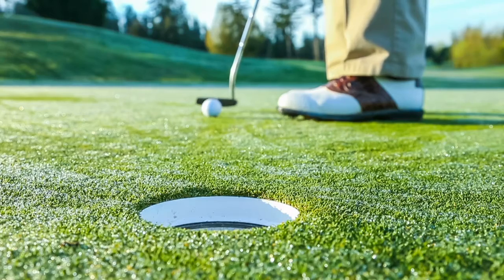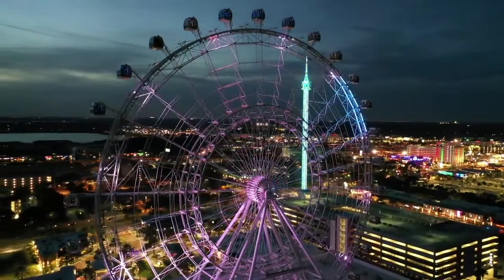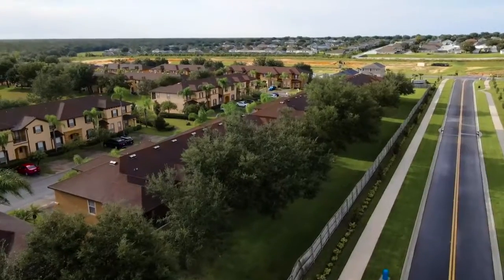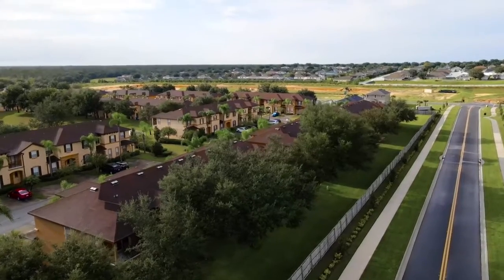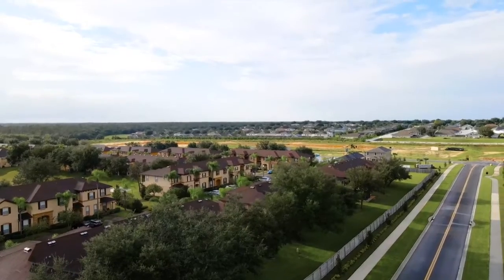Situated next to the Highlands Reserve Golf Club and just minutes from the excitement Orlando has to offer, Regal Palms Resort Orlando offers a quiet retreat off the beaten path where you can spread out and enjoy spacious self-catering accommodations paired with full service amenities.